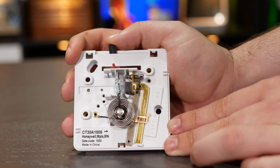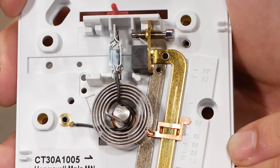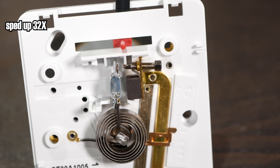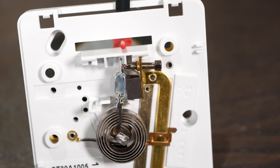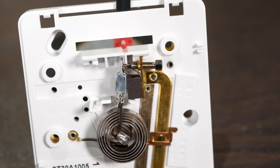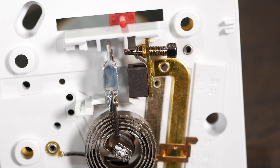Adjusting the set point of this thermostat adjusts the tension on the coil through rotating its central attachment point. As the temperature falls, the spring gets tighter, which causes the free end to move to the right. As it gets colder and colder, the free contact gets closer to the other, and once it gets close enough, the contacts are pulled together with the help of a little magnet. And what are those contacts attached to? Why, the red and white wires going to the board on your furnace. So long as these contacts are touching, it commands heat from the furnace. Once the ambient air has heated up enough to cause these contacts to break apart, the furnace no longer sees 24 volts on the white wire, so it stops heating. It's that simple.